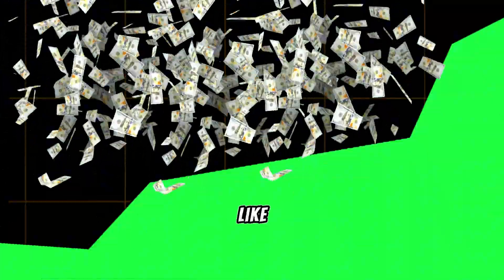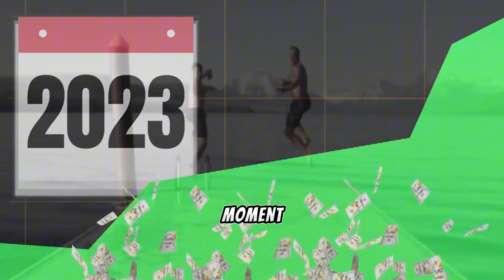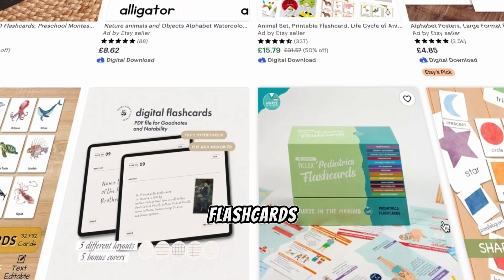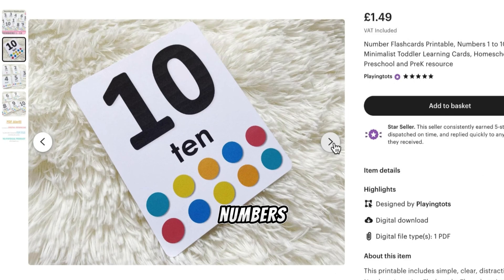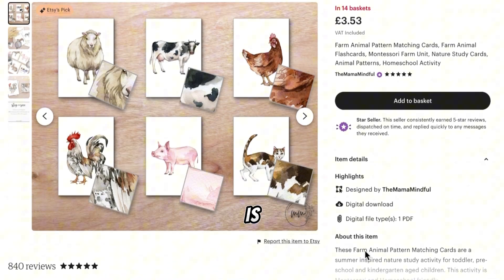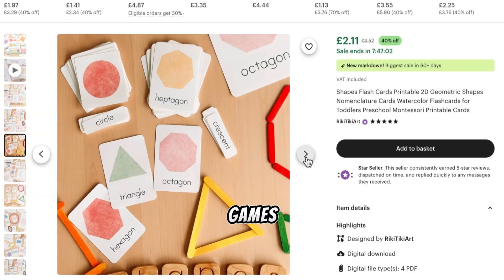Sales are on the rise, just like they were last year around this time, which means now is the perfect moment to jump in. This market is full of creative possibilities. Sellers are offering all kinds of flashcards — everything from animals and shapes to alphabets, numbers, and colors. And the positive reviews show that people love them. For example, this seller is focused on farm animals, while this one is offering alphabet flashcards and the other shape-matching games.